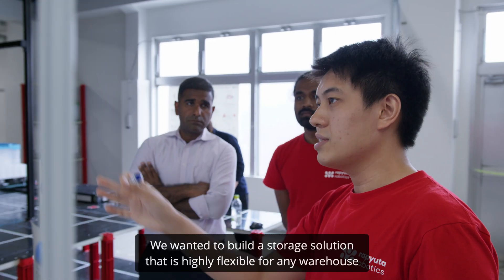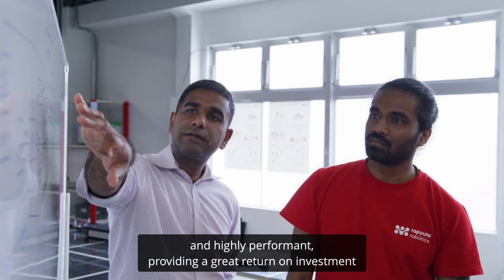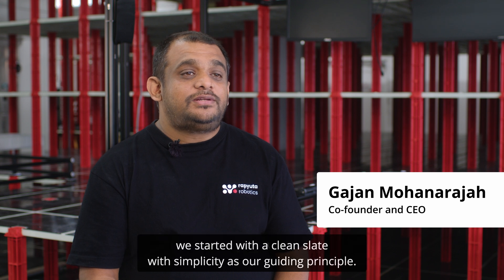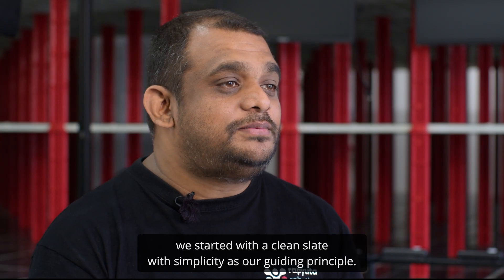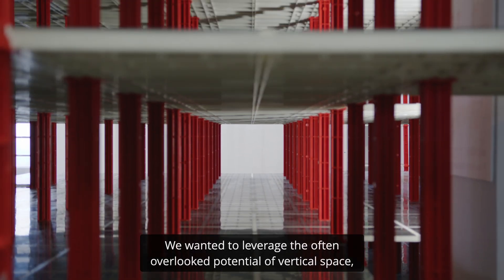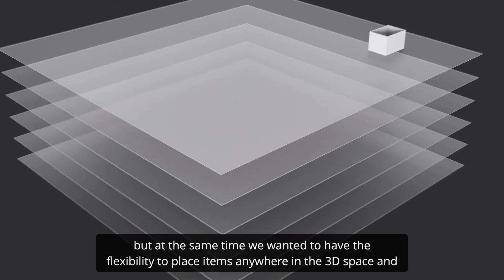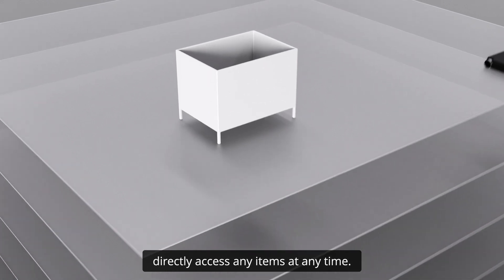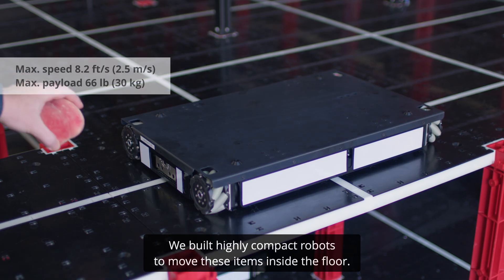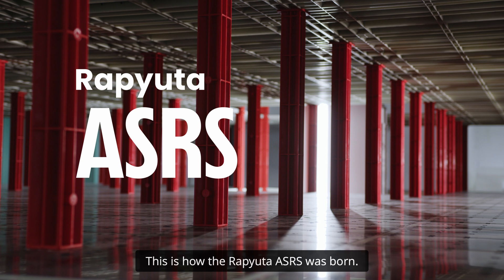We wanted to build a storage solution that is highly flexible for any warehouse and highly performant, providing a great return on investment. In our quest for the optimal solution we started with a clean slate, with simplicity as our guiding principle. We wanted to leverage the often overlooked potential of vertical space, but at the same time have the flexibility to place items anywhere in the 3D space and directly access any items at any time. We built highly compact robots to move these items inside the floor, pushing the boundaries of how compact a robot can be. This is how the Reputa ASRS was born.